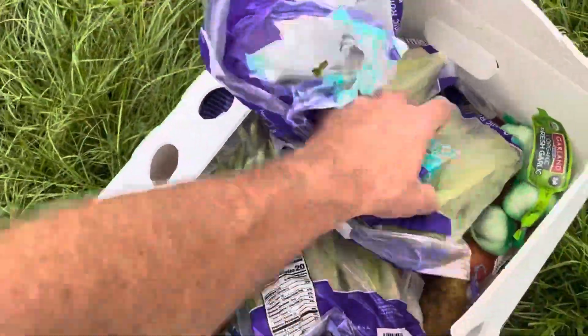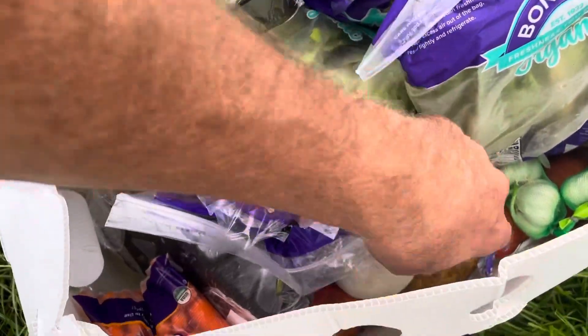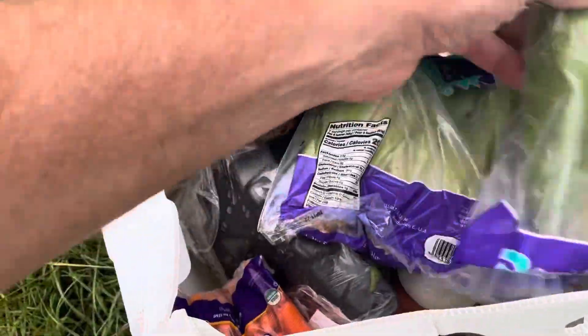Let's see what else we got in here. Some of this stuff they won't eat, like the garlic, onions, maybe potatoes sometimes. But the lettuce they'll usually eat, and green beans they'll eat too.